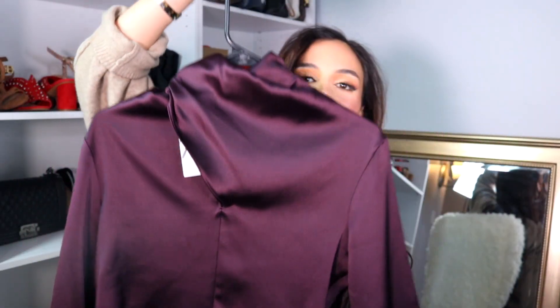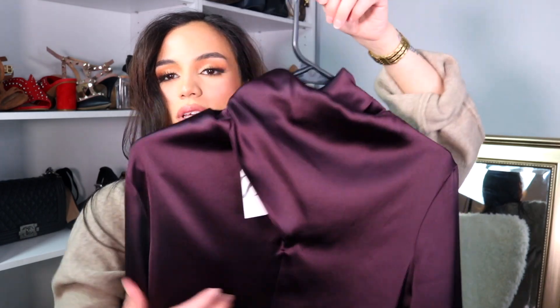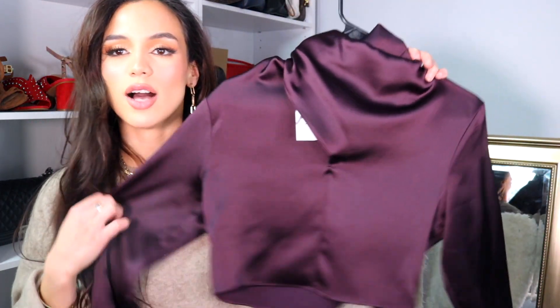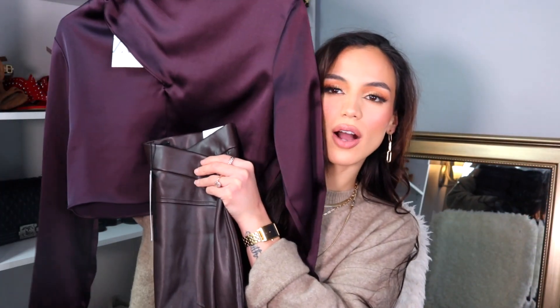Also from the sales section, I picked up this stunning wine-colored satin top. I'm obsessed with the neckline and how it just kind of drapes like that — this top looks so elegant. What's beautiful about it is I'll be able to really dress it up with black pants, or I could pair it with the brown and have that be a moment.